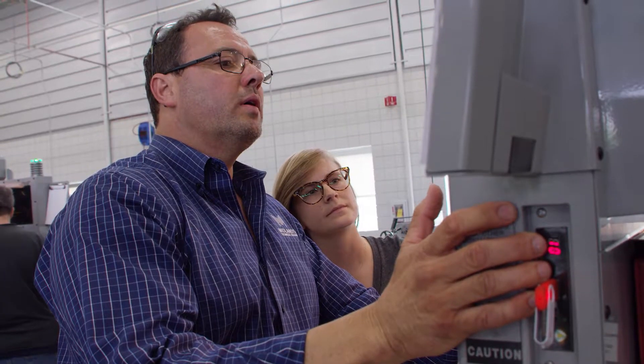I love making things. Understanding how these machines work and the different things that you can create — it's just fascinating.